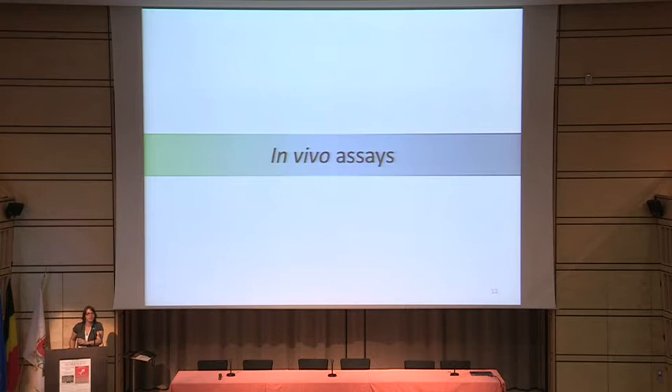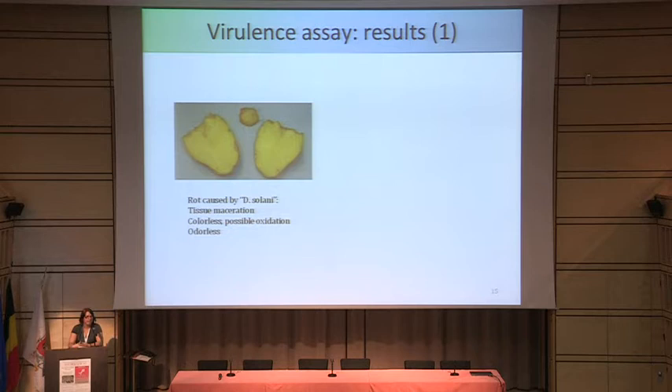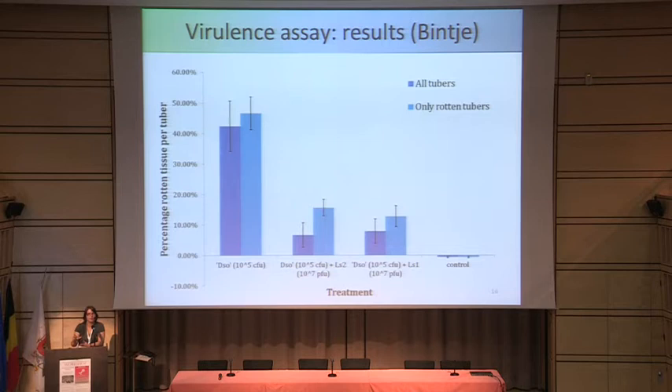Now I come to the interesting part: phage therapy. I wanted to quantify the reduction in rot when I added my phage. What I did was weigh individual tubers, cut out a piece, and then inoculate with either water or bacteria, then with either phage or buffer as a control set. I then incubated them in separate cups on moist paper tissue for three days at 28 degrees Celsius. Luckily this was odorless, unlike other potato rots. I then cut out the rotted piece and weighed the tubers again.